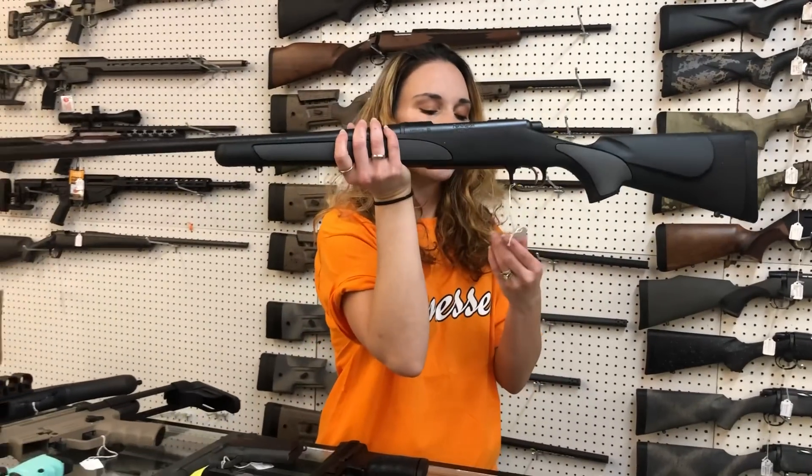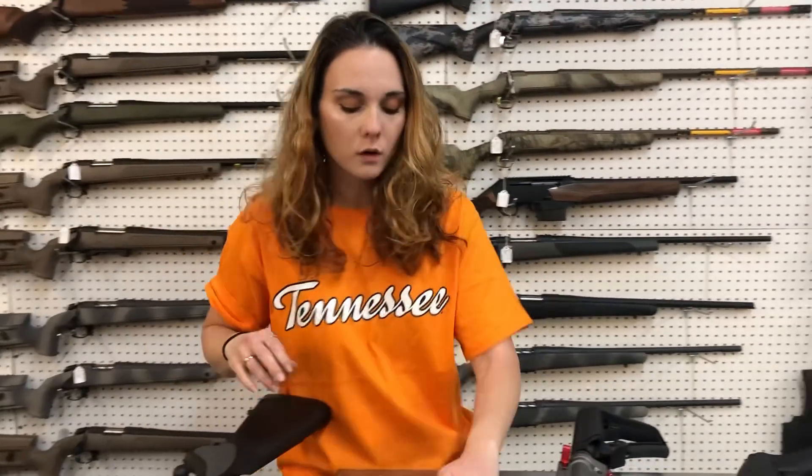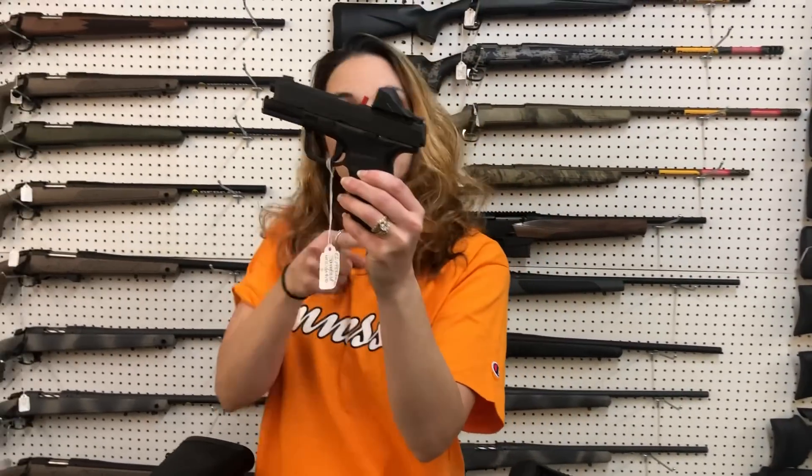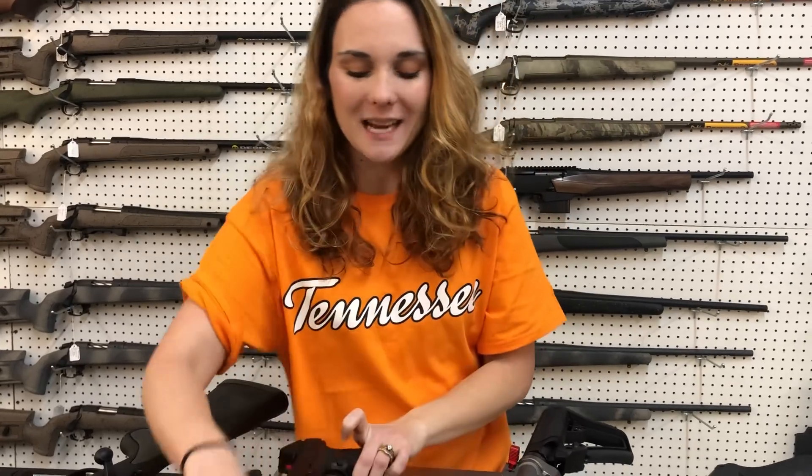Remington 700 .30-06 in a 24-inch barrel, she is $645, y'all. Springfield Hellcat Pro in 9mm with that Shield optic, y'all — she is $685.